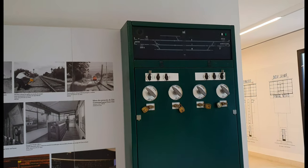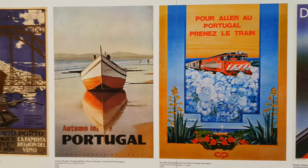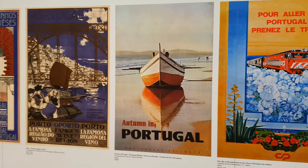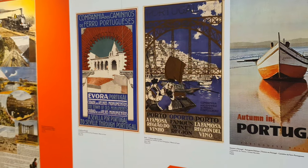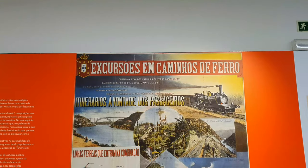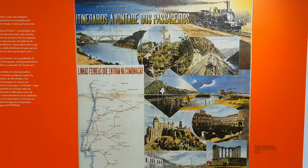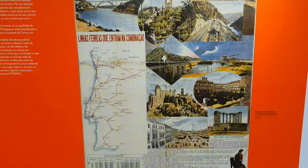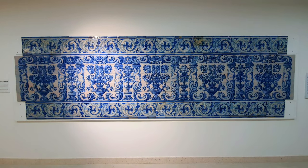Let's keep moving forward as there is still a lot to see. In the mid-20th century, CP started promoting the use of its trains for tourism. These advertising posters were part of that campaign — they are undeniably beautiful and make us go back several decades. Through countrywide promotion of all Portuguese regions, Portugal's rich heritage and landscape became known by countless passengers who used the trains in their excursions.